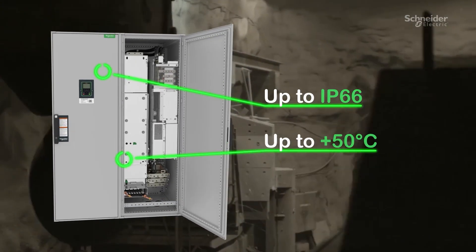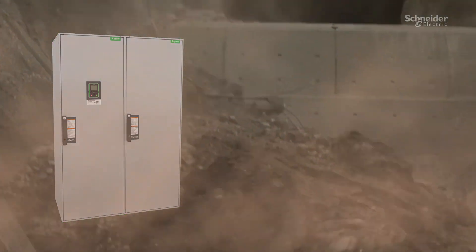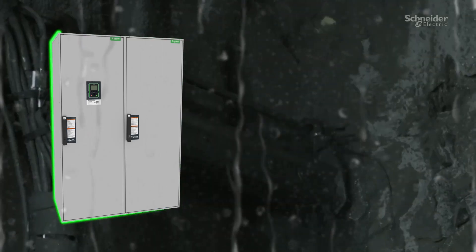Its robust design and high protection degree ensure high availability in harsh environments, allowing you to make informed decisions and optimize your processes at all times.